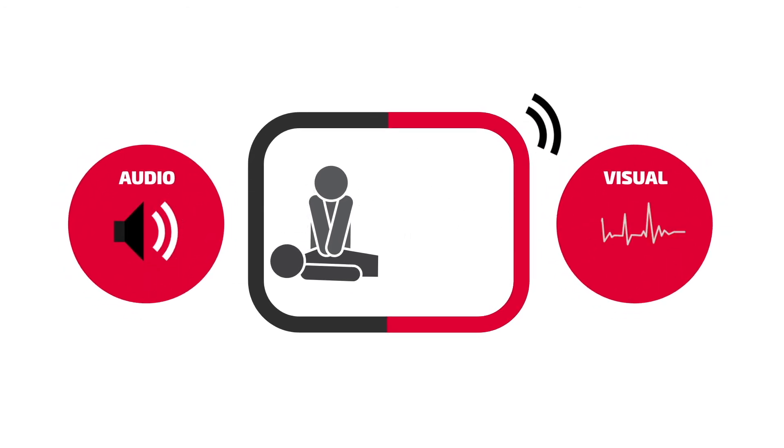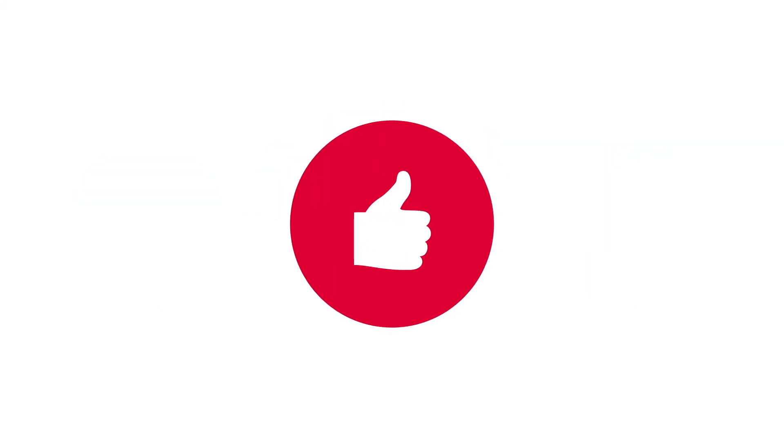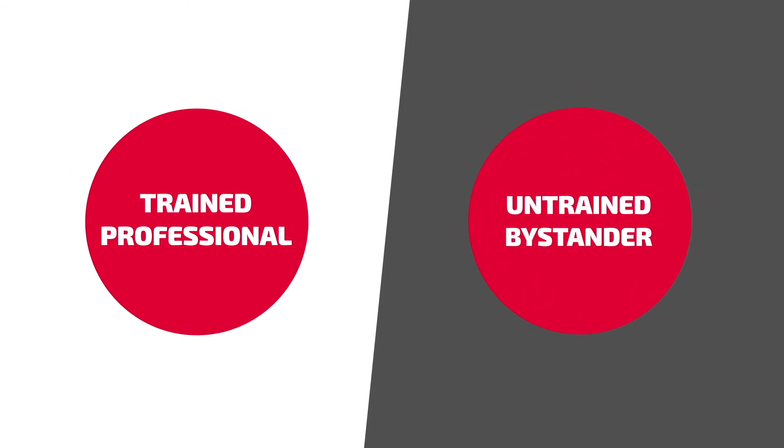The audio and/or visual prompts alone can settle the rescuer's nerves enough to provide high-quality CPR. Whether the rescuer is a trained professional or an untrained bystander, CPR feedback is intended to give the victim the best chance of survival.